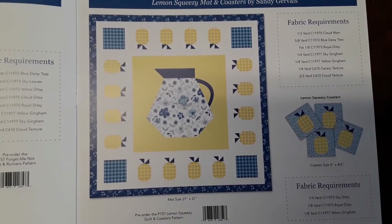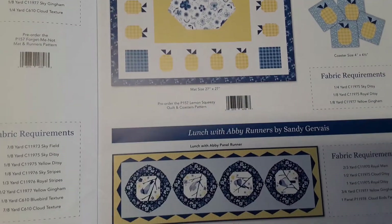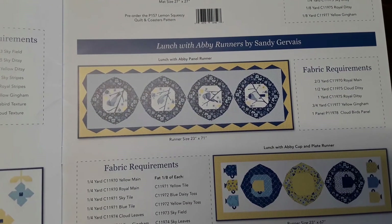This is the Lemon Squeezy pattern with the little coasters that are on the project. And then this is a runner using the panel.